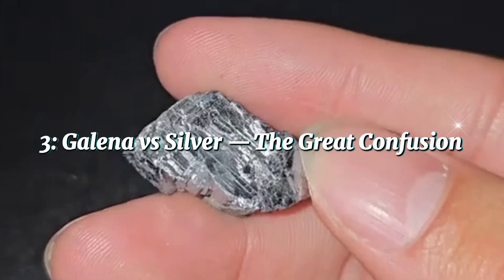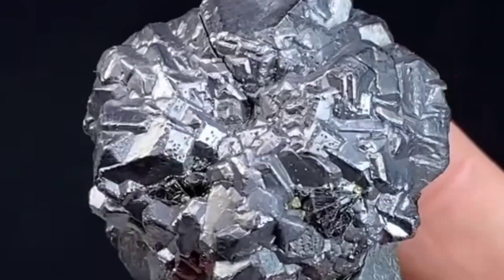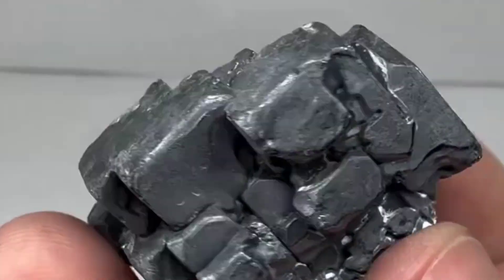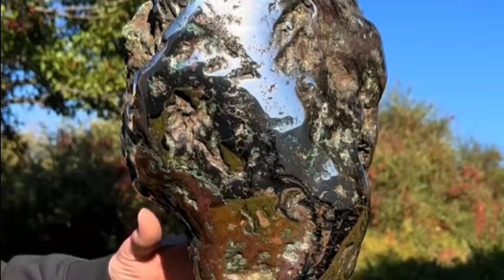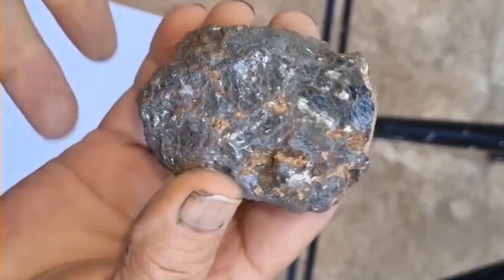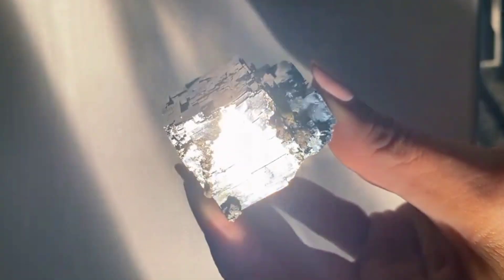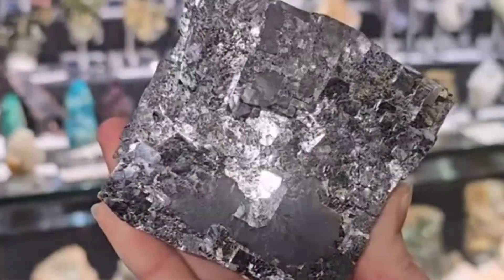Galena vs. Silver — the great confusion. The confusion between Galena and silver goes back centuries. Both share that shiny metallic look, and under dim light even experts can be tricked. However, there are key differences. Silver is ductile — it bends easily. Galena, on the other hand, is brittle; it breaks cleanly along its crystal planes. Silver stays shiny for much longer, while Galena tarnishes to a dull gray when exposed to air. And most importantly, Galena is heavier for its size — it feels like you're holding a dense metallic cube that defies gravity. Collectors often say silver looks alive, but Galena feels ancient. That sense of weight and structure gives Galena a personality that no other mineral quite matches.